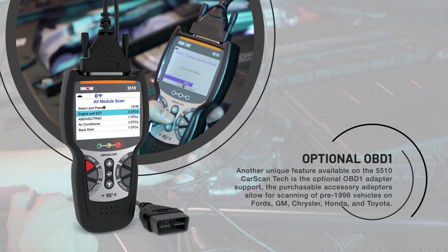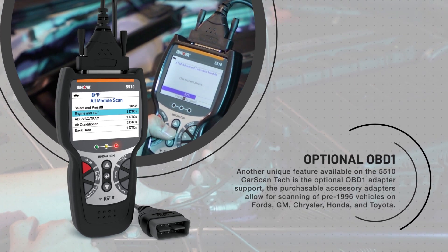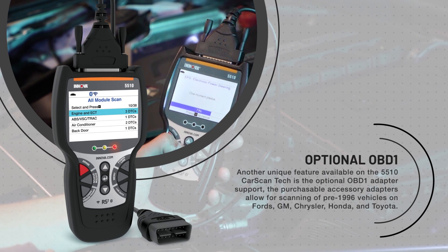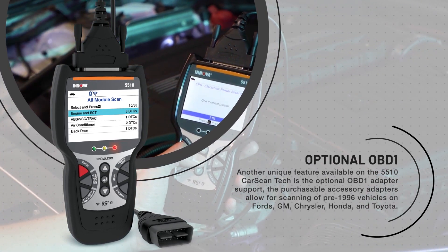Another unique feature available on the 5510 CarScan Tech is the optional OBD1 adapter support. The purchasable accessory adapters allow for scanning of pre-1996 vehicles on Fords, GM, Chrysler, Honda, and Toyota.